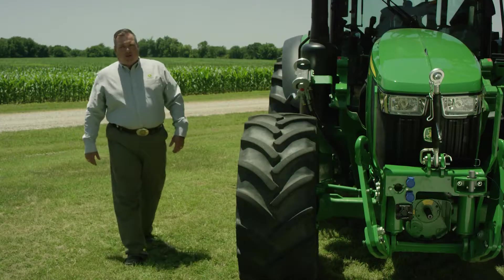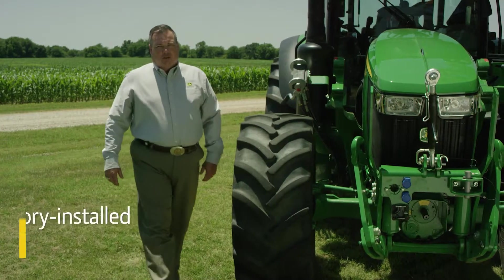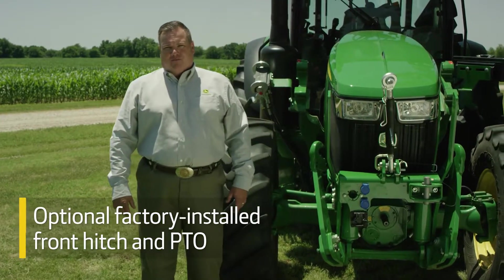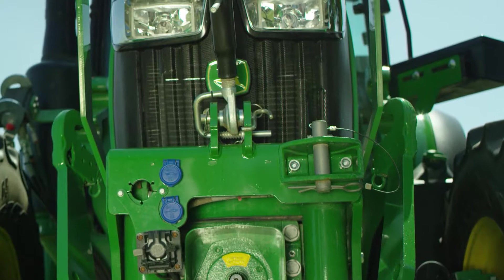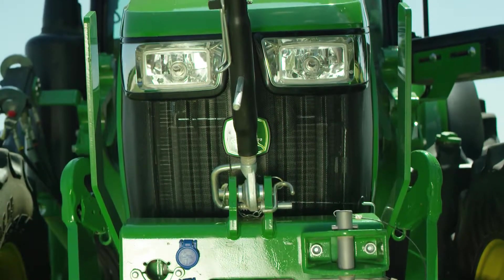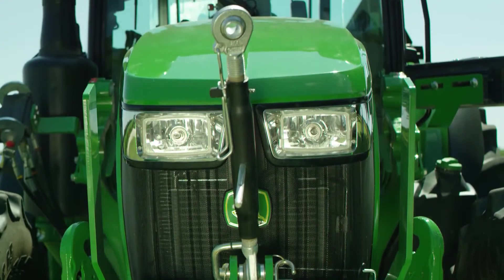Now 5R tractors are even more versatile with an optional factory-installed front hitch and PTO. For massive tasks like clearing snow, you can be more comfortable and do a better job without sacrificing visibility or control.